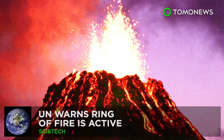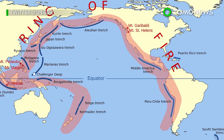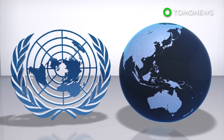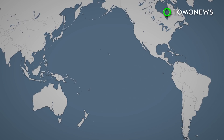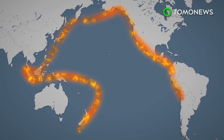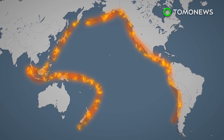The UN says the Pacific Ring of Fire is active. The Pacific has been rife with volcanic and seismic activity, and after recent eruptions and earthquakes in the Philippines, Indonesia, Japan, and Alaska, the United Nations has warned the Ring of Fire is active. As the naming implies, it is a ring of hundreds of volcanoes spanning 25,000 miles across the Pacific Ocean. Much of it was created through the subduction of tectonic plates.